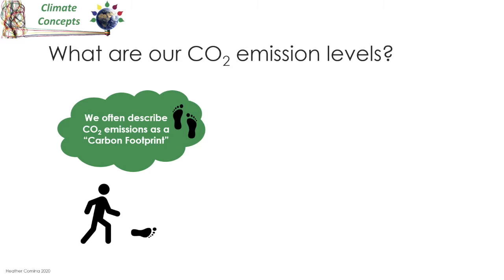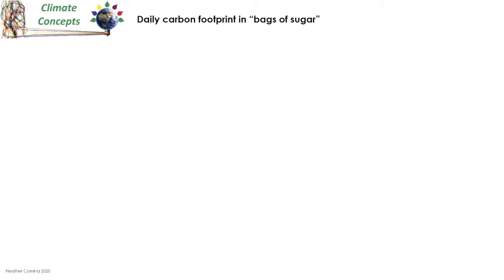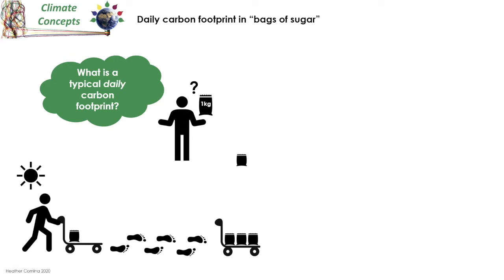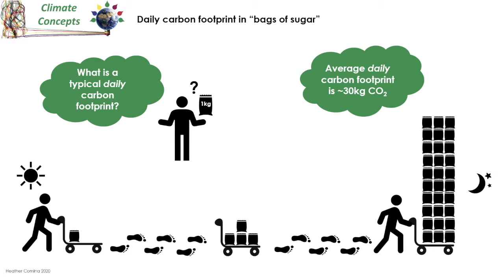You might travel through your day emitting various amounts of carbon — at the end of the day that adds up to a certain weight of CO2. We sometimes describe CO2 emissions in terms of the weight produced, and a useful metaphor here is to think about that weight in kilogram bags of sugar. So what is our daily carbon footprint in bags of sugar? Let's start the day with our trolley, and as we work through the day we add various amounts of sugar, building up quite a big pile of bags.